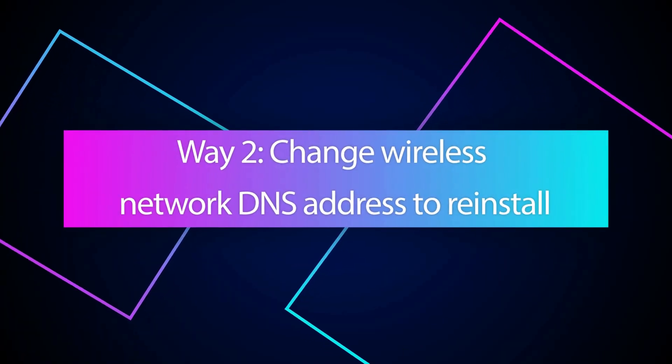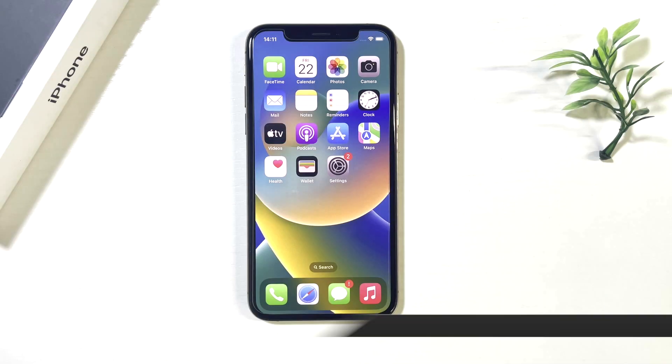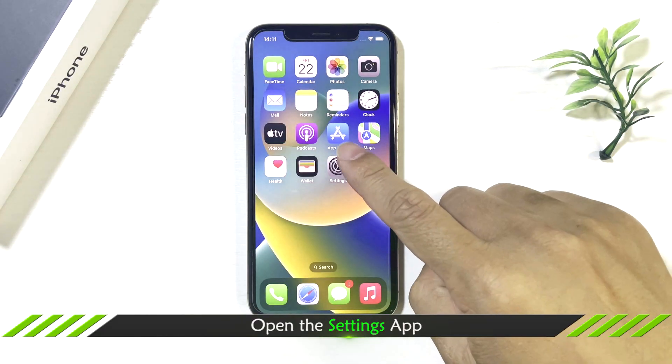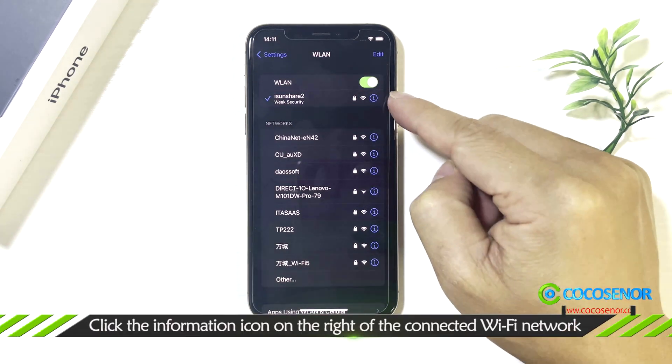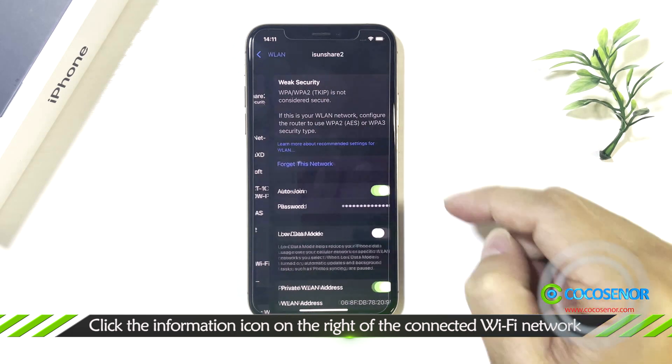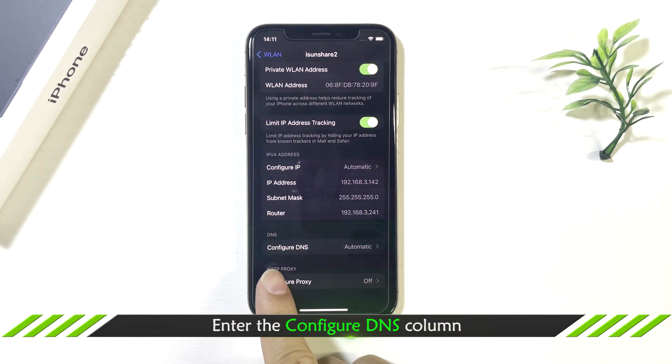Way two: change wireless network DNS address to reinstall updates. Tap Settings on your iPhone. Tap the WLAN option. Tap the information icon of your Wi-Fi network. Go down and tap the Configure DNS option.